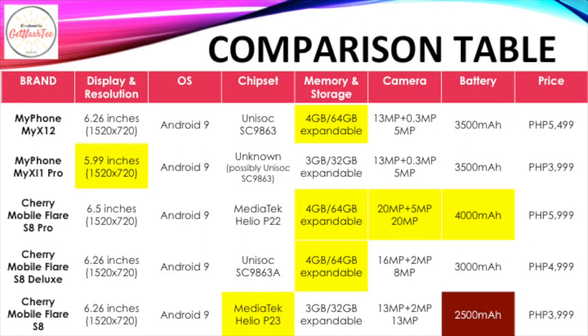Here's a comparison table of the five Filipino branded smartphones. With regard to display and resolution, all five smartphones pack an HD Plus resolution, and because the MyPhone My X1i Pro has the smallest display, it has the highest pixel density. On the software side, all of them run Android 9 Pie and none of them has been upgraded to Android 10. With regard to chipset, it's the Cherry Mobile Flare S8 that leads the pack with an octa-core MediaTek Helio P23 processor. When it comes to memory and storage, the MyPhone My X12, Cherry Mobile Flare S8 Pro, and Cherry Mobile Flare S8 Deluxe all come with 64GB of expandable storage and 4GB of RAM.